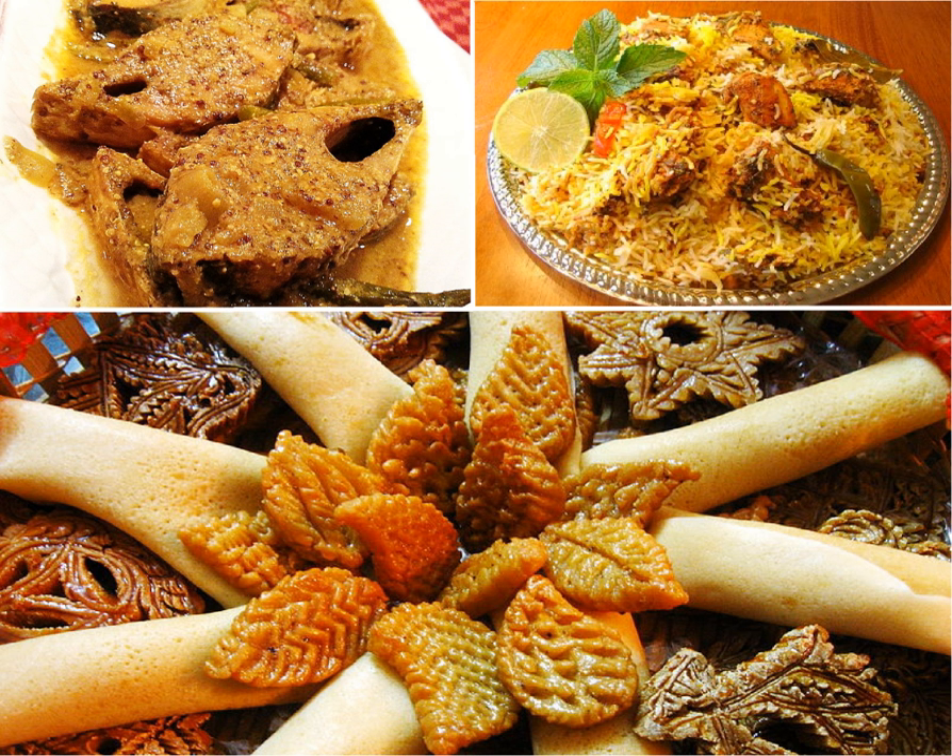In Bangladeshi cuisine, some foods are popular across the entire region while others are specific to a particular area. The eastern part of Bangladesh has strong influences from northeast Indian states such as Assam, Manipur and Tripura.